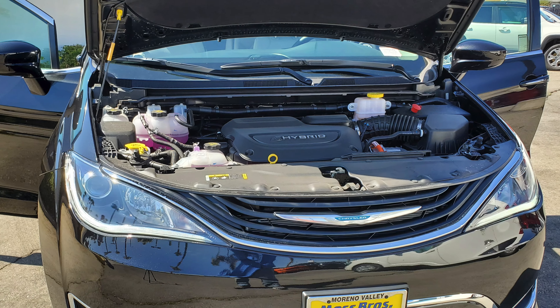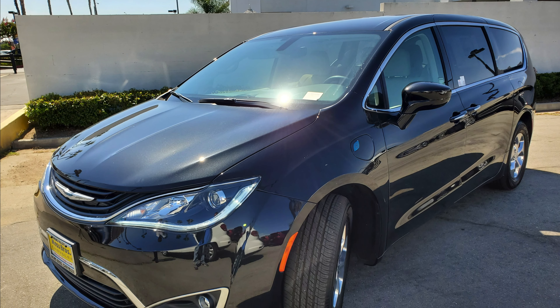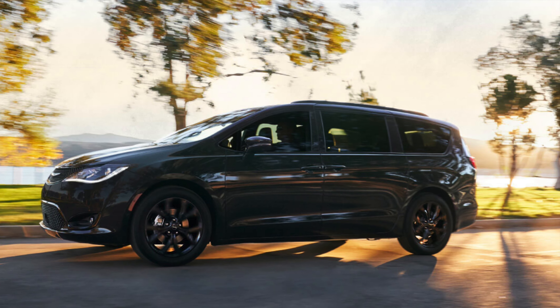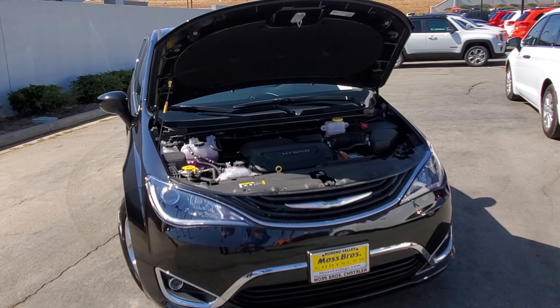This is the 3.6 liter hybrid engine which gives you 30 miles per gallon and a total of 520 miles included with your hybrid all together, which gives you enough power and gas mileage to actually haul any of the toys you need and haul anybody you need as well in the vehicle.